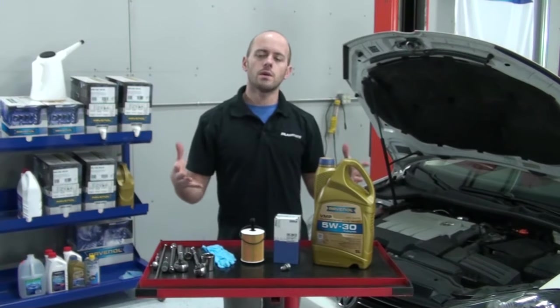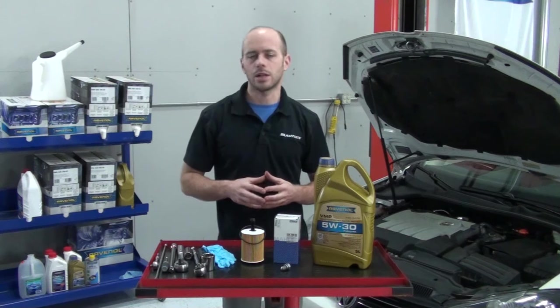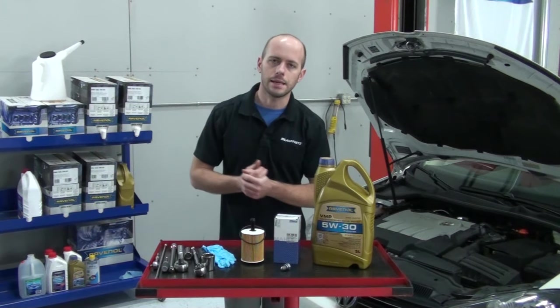Hey, what's up? My name is Yuri and welcome to Blau Parts. Today we're going to be changing the motor oil and oil filter on a 2010 Volkswagen Jetta with a 2-liter TDI diesel engine.